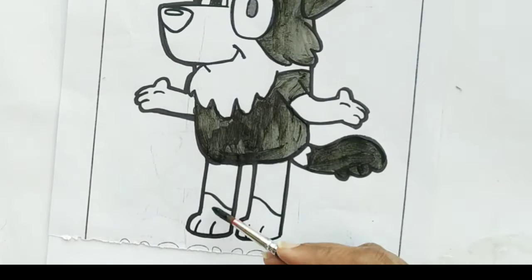Hickory dickory dock, the bee buzzed round the clock. The clock struck five, she went to her hive. Hickory dickory dock. Tick tock, tick tock.